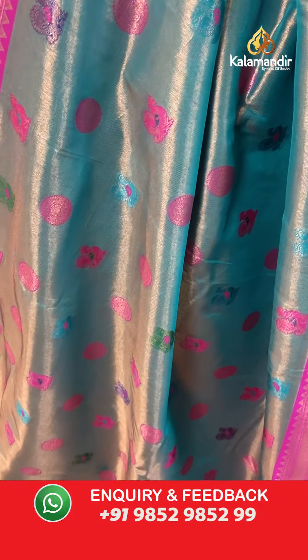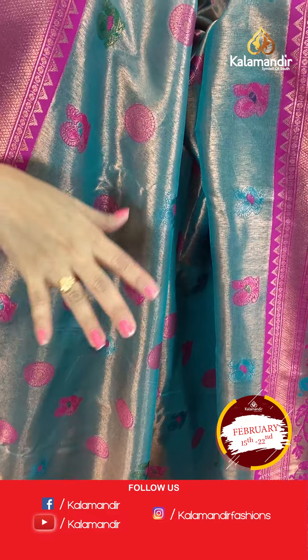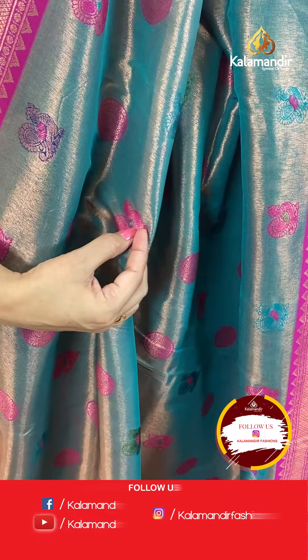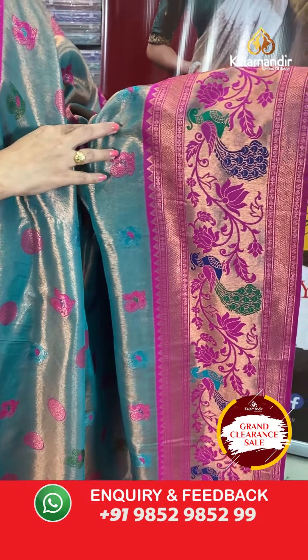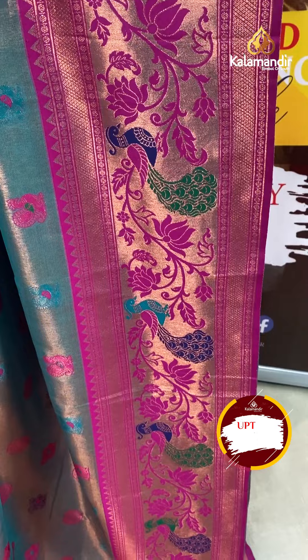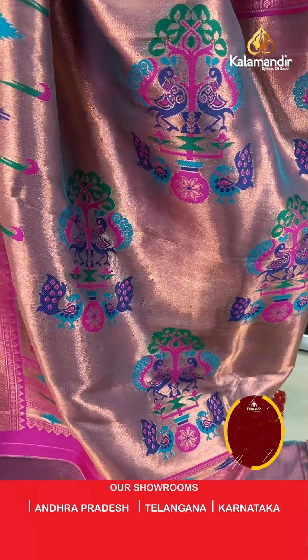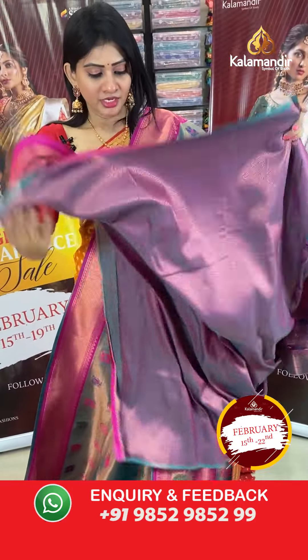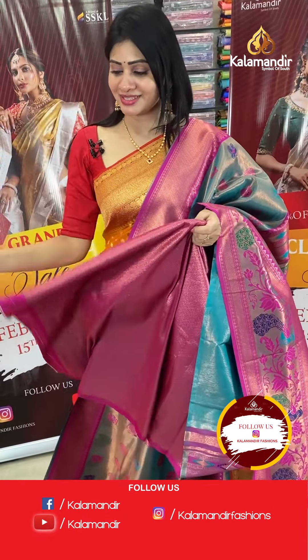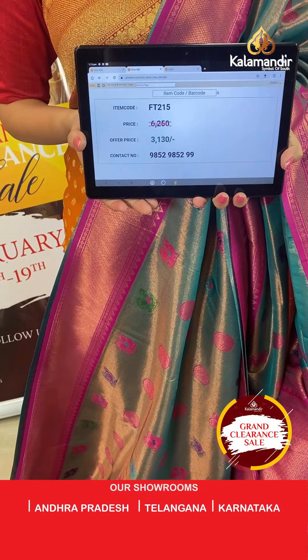Next is a sea green colour Paitani saree with a gorgeous colour combination. The design features peacocks and florals with different thread weaving all over in multicolour, and tissue mix in the fabric. The contrast border is in pink colour with peacocks, florals, zari boxes, rudraksha design, and temples. The pallu is a beautiful and colourful Paitani pallu, and the blouse is a brocade blouse. Item code FT215, offer price ₹3130 only.